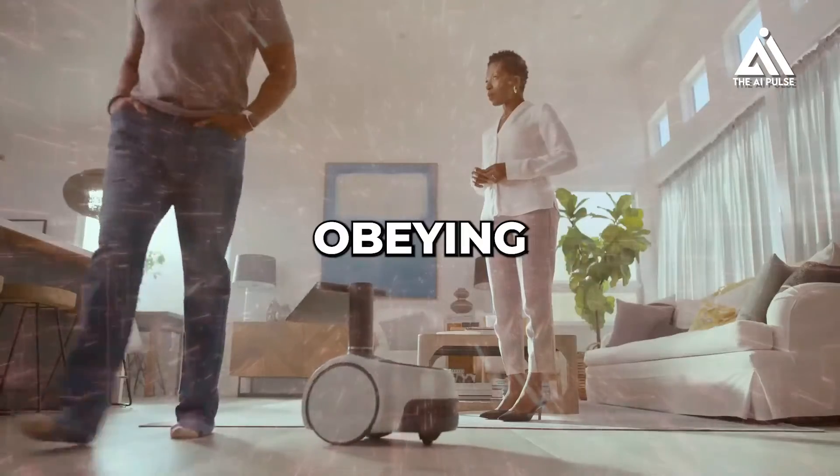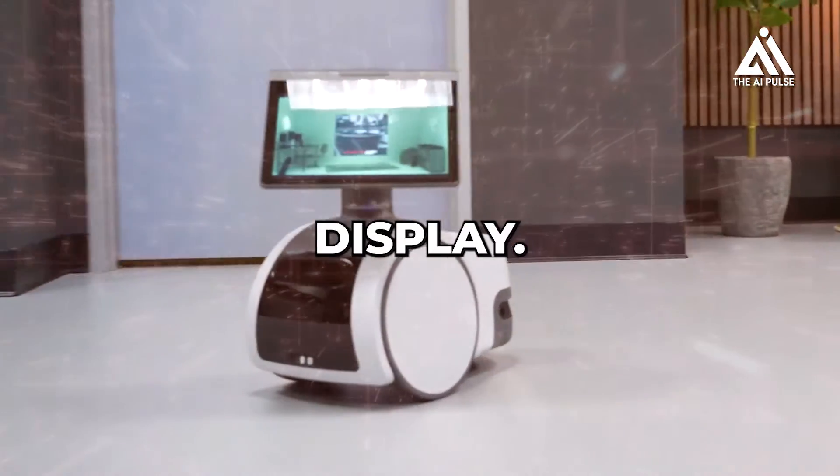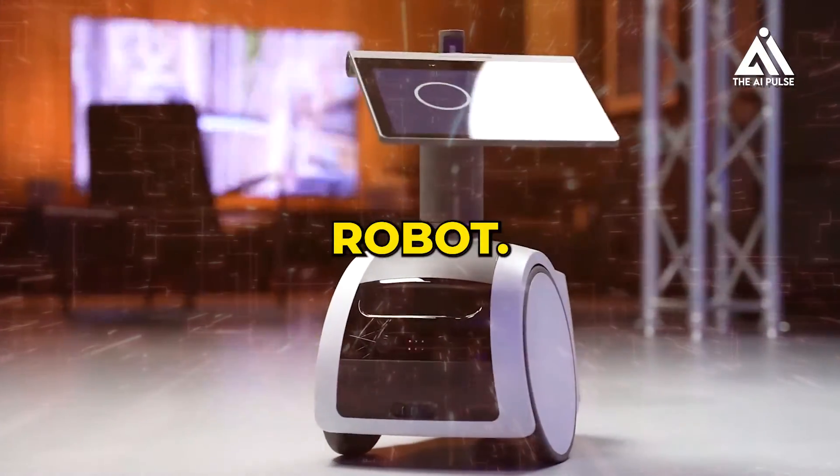Imagine a robot roaming your home, obeying your commands, taking care of your security, and entertaining you with its expressive display. This isn't science fiction anymore. It's the reality of Amazon's Astro robot.